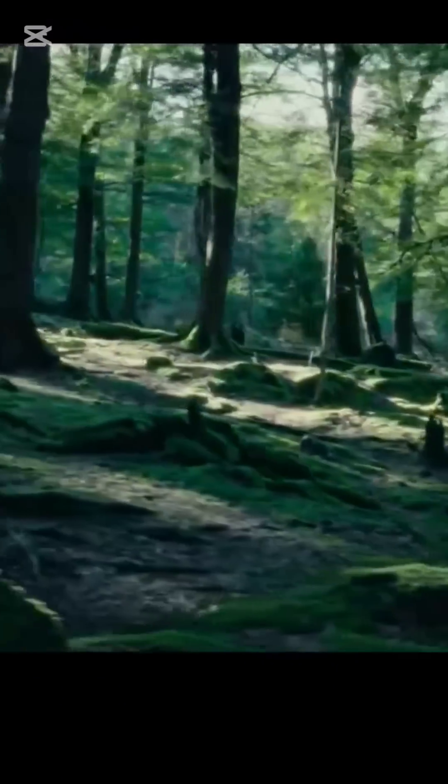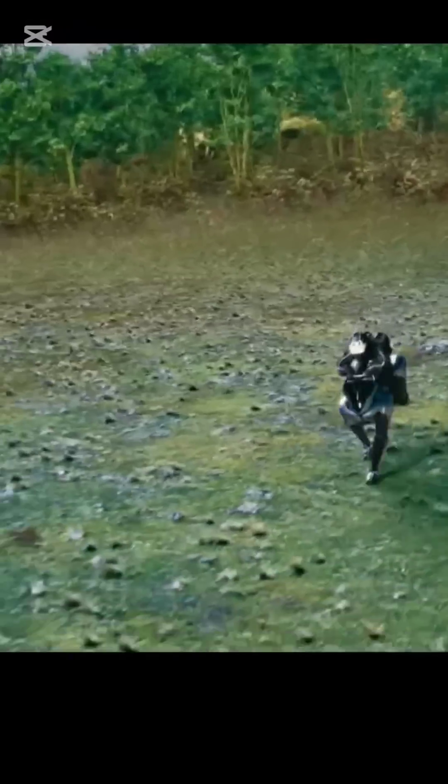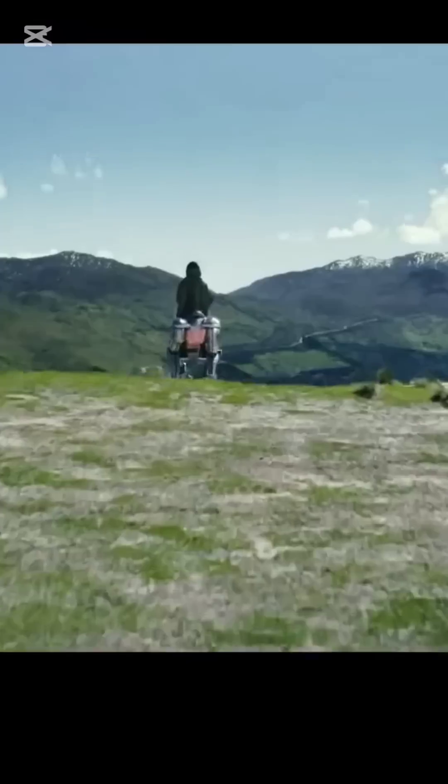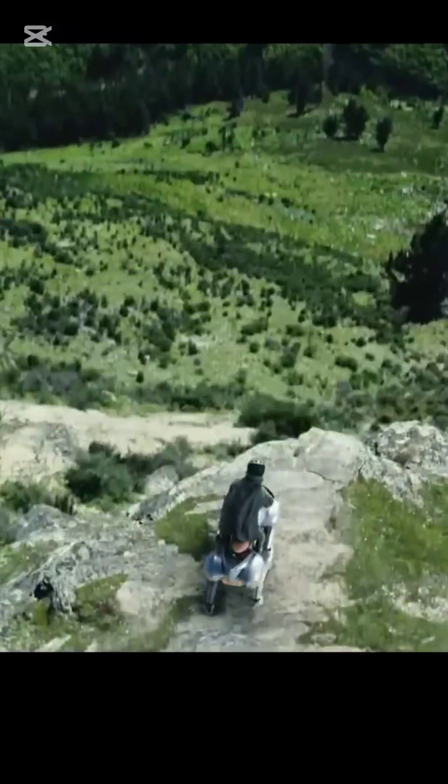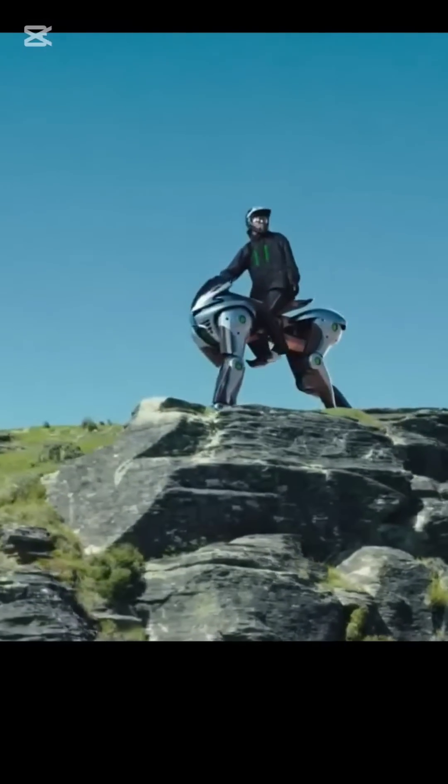Kawasaki's Corleo is unlike anything you have seen before. Built with a four-legged robotic frame and inspired by motorcycle mechanics, this hydrogen-powered machine is designed for serious off-road adventures. Each leg ends with a flexible rubber hoof for better grip on rocks, grass, and gravel.